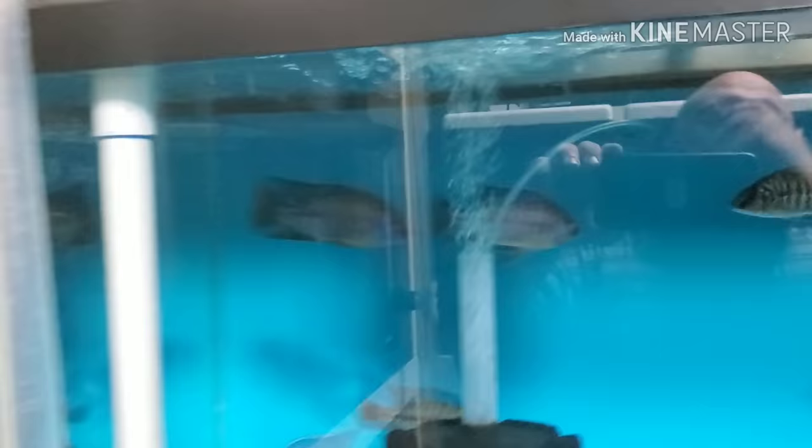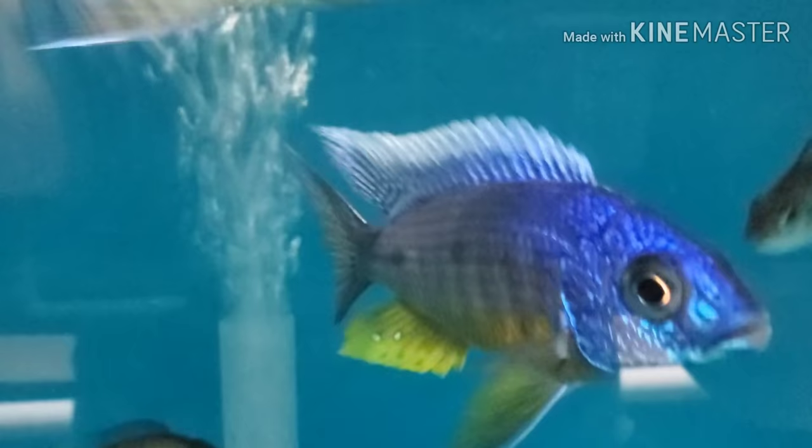Five-inch to six-inch tangerine tigers, four-and-a-half to five-inch females as well. I still have this one wild-caught Sciaenochromis fryeri tanzania coloring up very very nicely, and I have a ton of females.